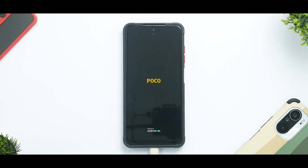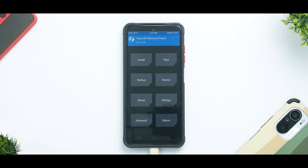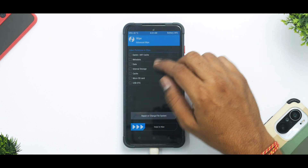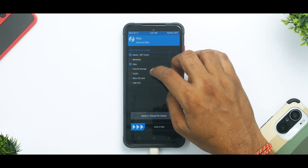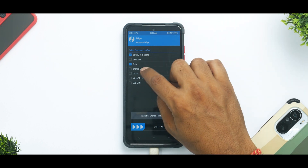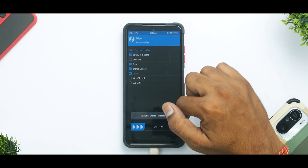Let the buttons go the moment you see the POCO logo. There you have it — we are in TWRP. Give it a couple of seconds to load the touch drivers. Go to Wipe, then Advanced Wipe — I'm wiping Dalvik, Data, and Cache. I am also wiping internal storage, but if you have files on internal, please don't wipe internal.